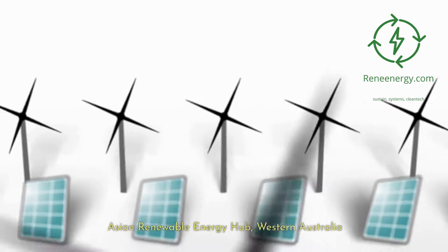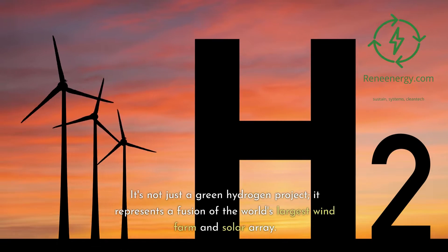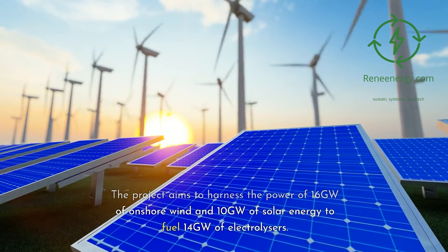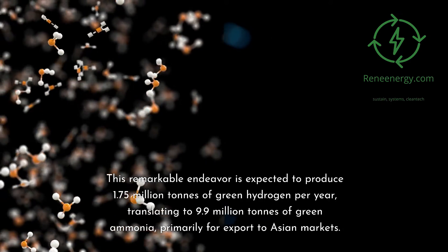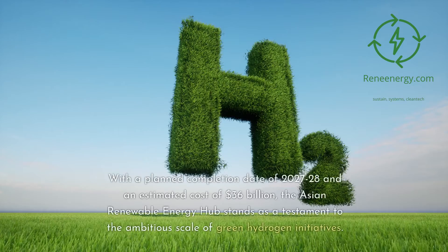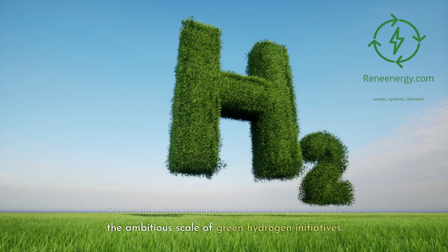The Asian Renewable Energy Hub is a groundbreaking project in Pilbara, Western Australia. It represents a fusion of the world's largest wind farm and solar array, harnessing 16 gigawatts of onshore wind and 10 gigawatts of solar energy to fuel 14 gigawatts of electrolyzers. This remarkable endeavor is expected to produce 1.75 million tons of green hydrogen per year, translating to 9.9 million tons of green ammonia, primarily for export to Asian markets. With a planned completion date of 2027–28 and an estimated cost of $36 billion, it stands as a testament to the ambitious scale of green hydrogen initiatives.